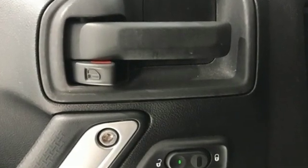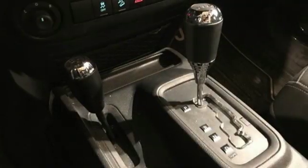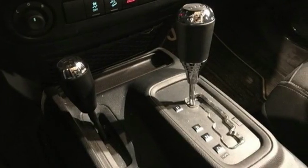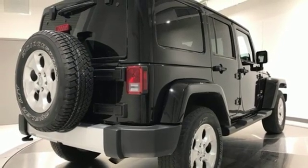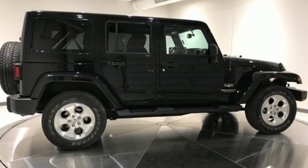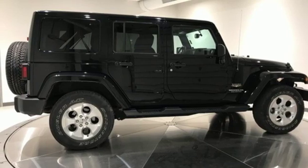V6 engine, air conditioning, streaming audio, auto-dimming rear view mirror, leather steering wheel, wireless phone connectivity, external memory control, Targa sunroof, AC power outlet, and power heated mirrors.